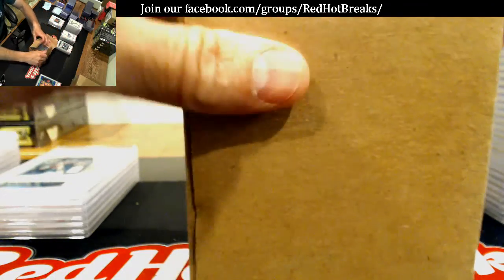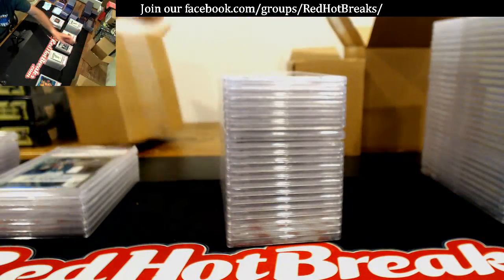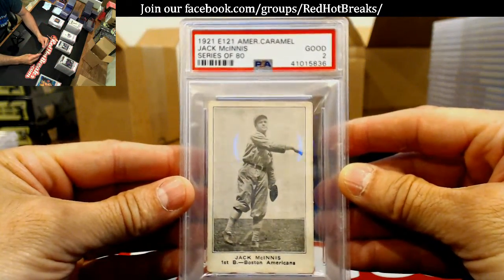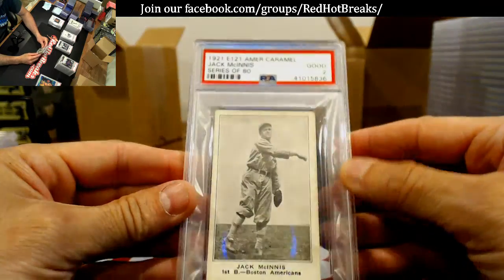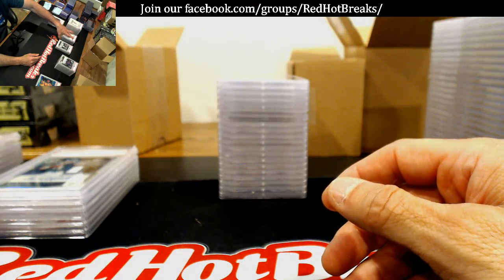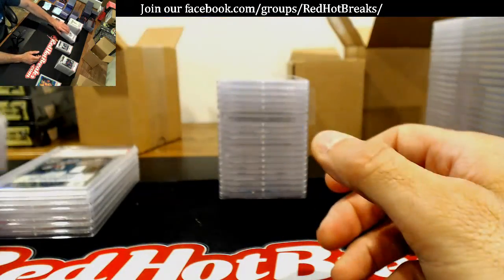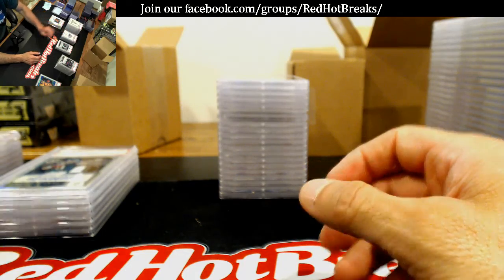You got any left, Deadhead? Alright, here we go — Jack McGinnis, Series of 80, Good 2. Yeah, 100 years old, damn near.